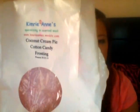I finished a loaf from Kimry Ann's in Coconut Cream Pie Cotton Candy Frosting. I liked the scent — it wasn't the strongest, both scents are kind of light — but super oily and delicious.